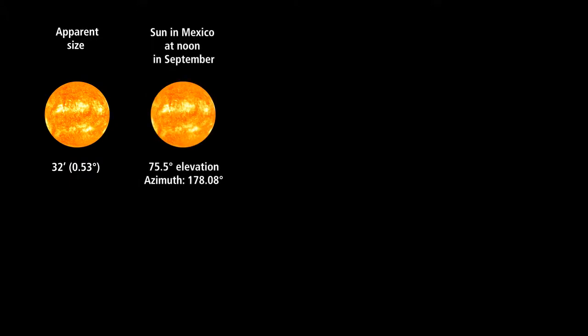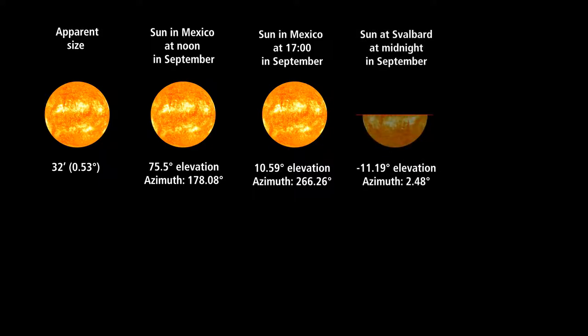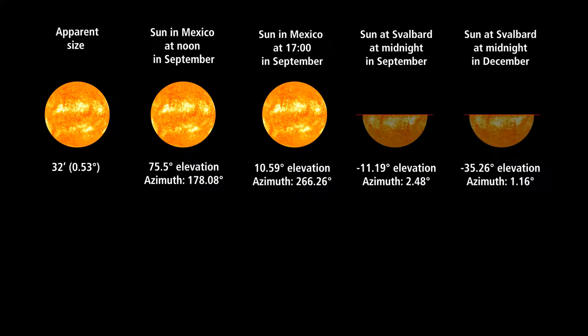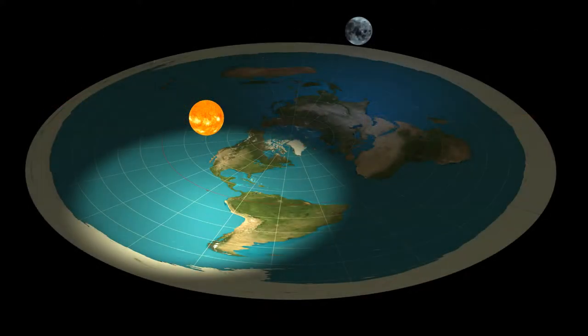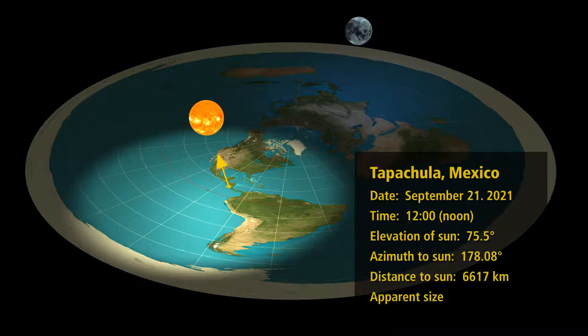We're going to look at the sun from Mexico on September 21st at noon and then at 1700 hours — one hour before sunset when the sun is at 10-degree elevation. When it is 5 pm in Mexico it is midnight in Longyearbyen on Svalbard, Norway, where the sun should be at minus 11 degrees — below the horizon. Finally, we look at midnight on December 22nd in Longyearbyen when the sun should be at minus 35 degrees. We try these observations on the flat earth model. The first observation is made in Tapachula, Mexico at noon in September: the sun is at 75.5 degrees elevation; calculated distance is 6,617 kilometers; apparent size of the sun is 26 arc minutes.